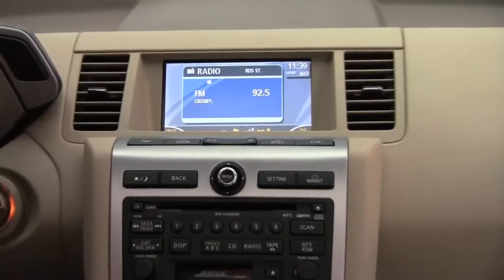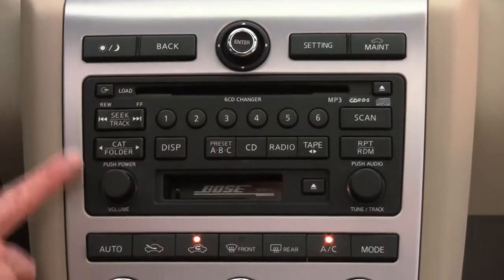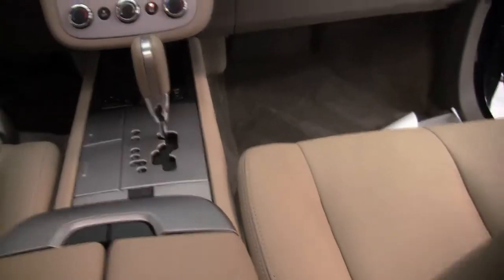Auto dimming rear view mirror with Homelink universal transceiver and digital compass. Color monitor. Rear view monitor — when I go into reverse, I can see what's behind me, it's a really nice feature. Bose sound system, dual zone climate control, heated front seats, cup holders, and the upholstery is in wonderful condition.